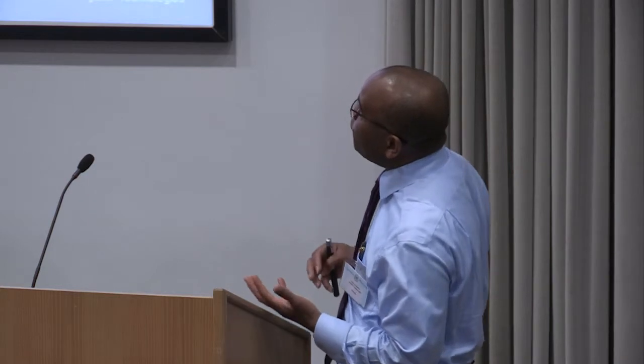When we move over to AC, these are some of the new additional things brought into the AC standard on top of N: wider channels, higher modulation orders, more spatial streams and antennas—up to eight antennas inside devices—and multi-user MIMO. The operation for AC signals is purely in the 5 to 6 GHz band; it doesn't operate at 2.4 GHz at all. Channel bandwidths now go to 80 MHz, with an option for 160 MHz and a carrier-aggregated mode of 80+80.